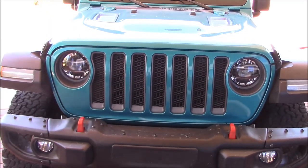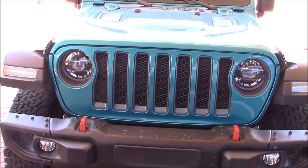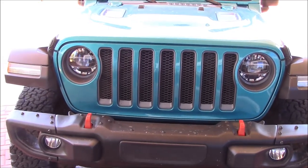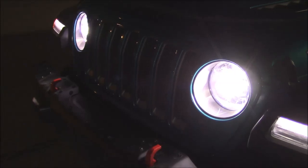This concludes part one of the video show and tell. Part two, we're going to go out and do some driving, some off-roading, highway fuel economy testing, and test these headlights in the dark. We'll do that right now — it's dark enough. Let's take these lights out and see what they do.